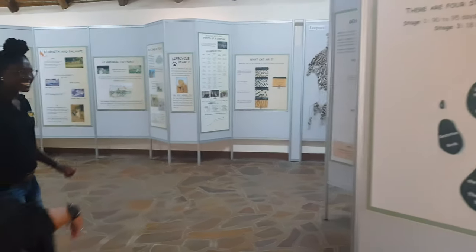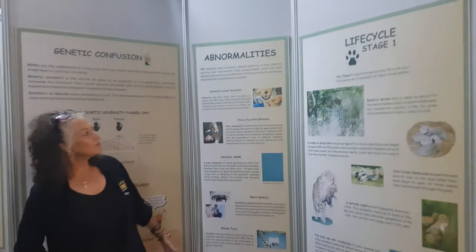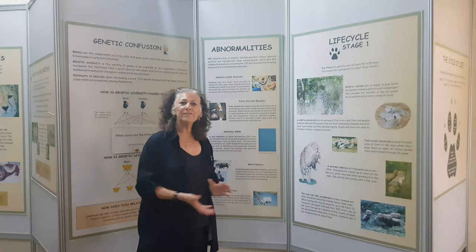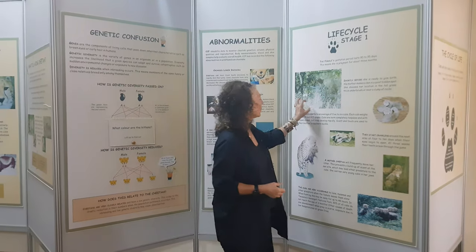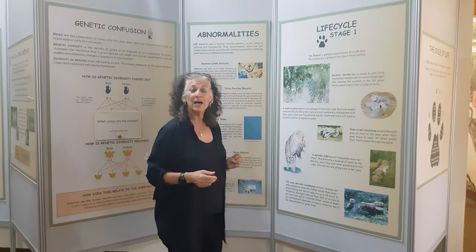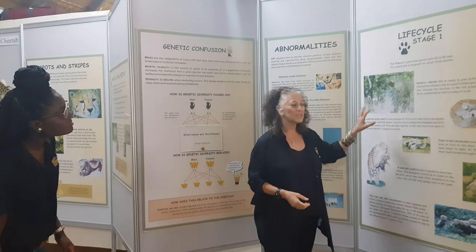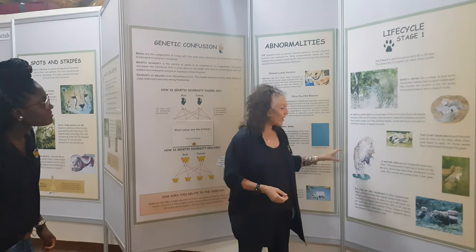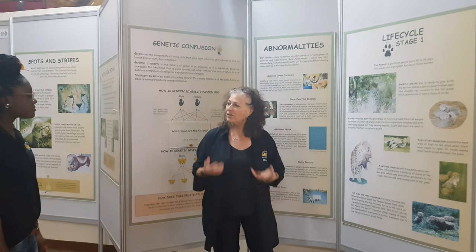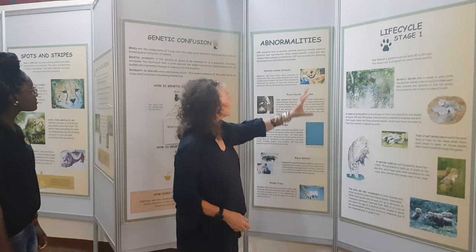Life cycle stage one is birth. Cheetahs have a gestation of about 95 days. The cubs are born out in the thick bush — we've recently had some cubs born that we've been monitoring with our rewilding cheetahs, which is quite exciting. They stay in a den for about six weeks, and then the mother will move them. Their eyes open usually at about four to ten days.